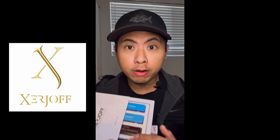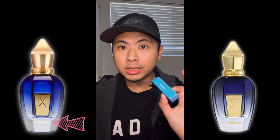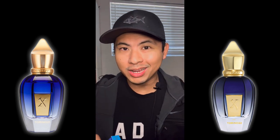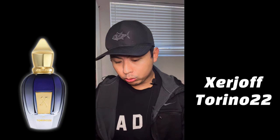Today we are going to talk about the two blue ones — Torino 21 and Torino 22. I have been sampling these; Torino 21 came out early this year or last year and caused a huge wave of hype for spring/summer, while Torino 22 launched recently. I'll be breaking down both fragrances and then comparing them, sharing which I like better.